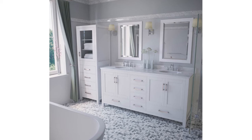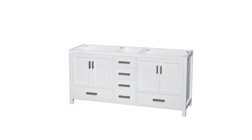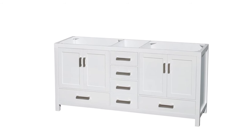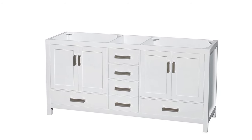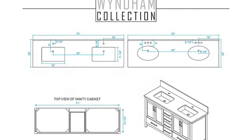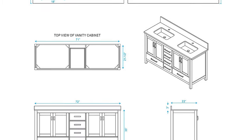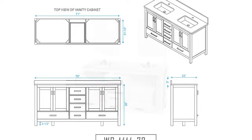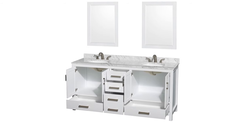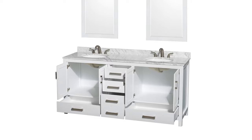The undermount square sinks are made of premium porcelain material. There are pre-drilled holes in the countertop for single-hole faucets — faucets are not included in the package. This charming all-white furnishing features a floor-standing design and plenty of counter space. The transitional, timeless, and clean design will scale up your traditional, minimalist, or modern themed bathroom. It requires only minimal assembly and comes with a two-year limited warranty.